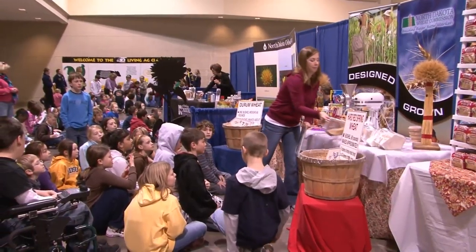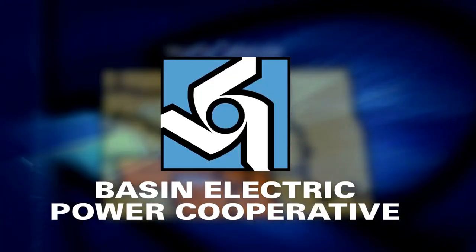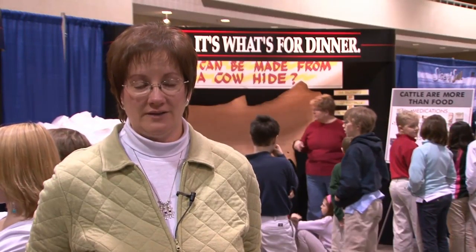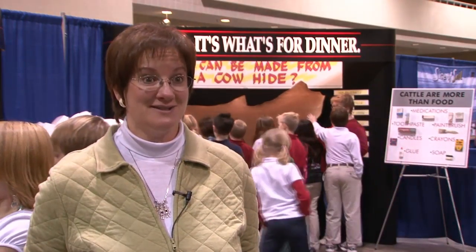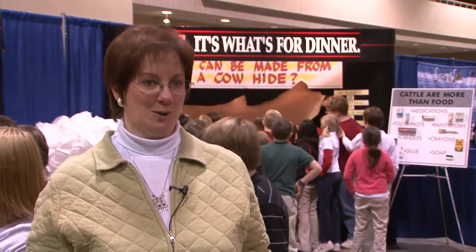2,000 kids got the chance to learn these lessons in February. The Living Egg Classroom is sponsored by Basin Electric and six other Touchstone Energy cooperatives. Having sponsors to put an event like this together are critical because we have a lot of agricultural groups in the state that are very small, but they're still very significant, but they don't have the money to cough up several thousands of dollars.